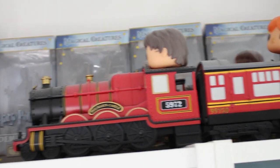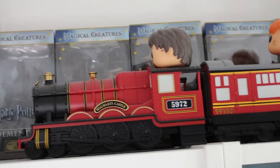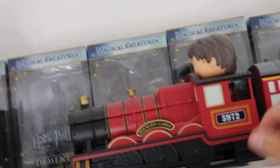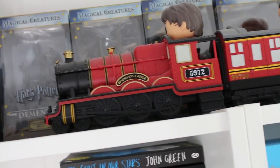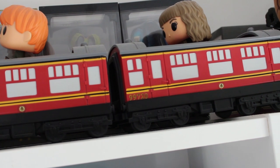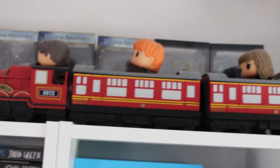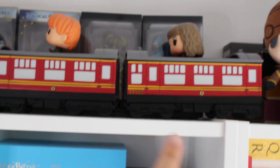In front we have my Hogwarts Express pop vinyl set. I got this in my first year of uni and I absolutely love it. You can get them from the Funko website, Amazon, or even the Warner Brothers Studio Tour. Harry's glasses snapped off because I dropped him in the move from my university halls. They're on the pricier end for pop vinyls, but definitely worth it - you can buy each carriage individually and they each come with a different person.